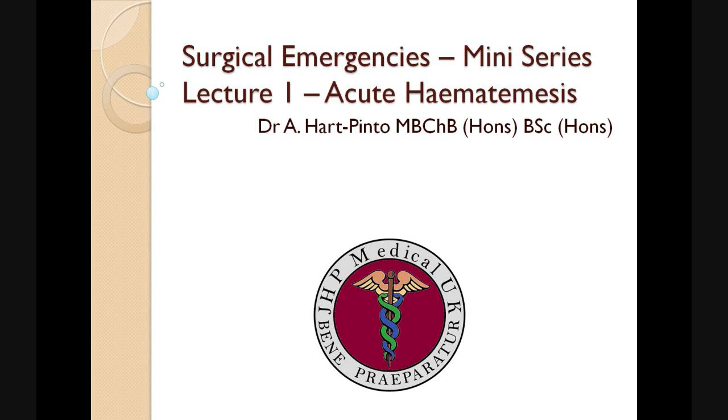Hello, my name is Dr. Hart Pinto and welcome to this JHP mini-lecture series on Acute Surgical Problems. This is Lecture 1 on Acute Haematemesis.